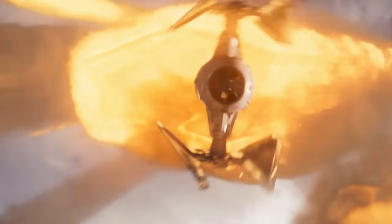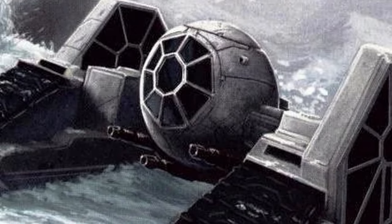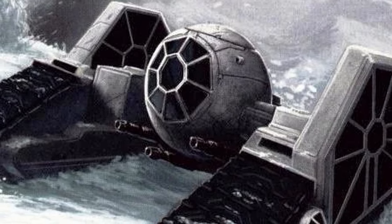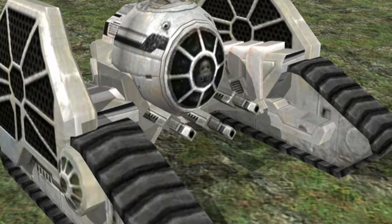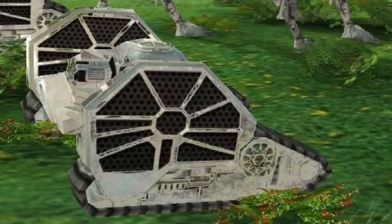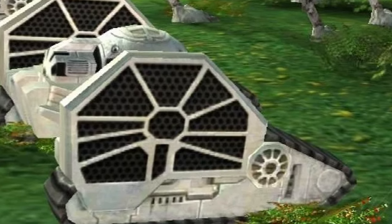Before delving into the various space-based TIE Fighter variants, it's worth exploring some of the more unique adaptations. One such variant, the TIE Mauler, served as a light Imperial ground assault vehicle. Like its space-based counterpart, the Mauler was designed for speed over armor, resulting in a lightly armored frame. It was outfitted with three laser cannons and featured an enhanced self-destruct mechanism, a last-resort feature ensuring it wouldn't fall into enemy hands.